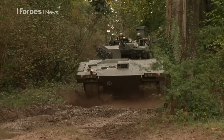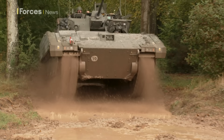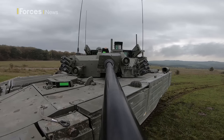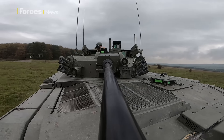The Household Cavalry Regiment are spearheading the conversion to Ajax. What they learn during that process will be knowledge shared with those who follow. For Ajax, the next milestone comes when the first operationally deployable vehicles are issued to troops. Tim Cooper, Forces News, Balford.